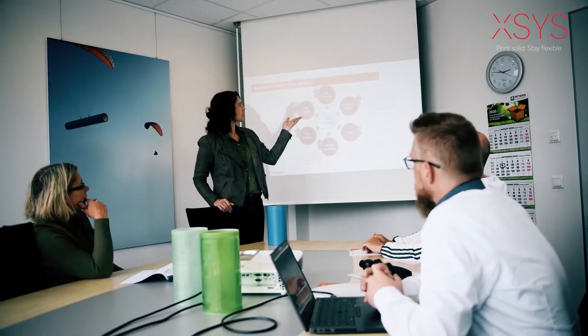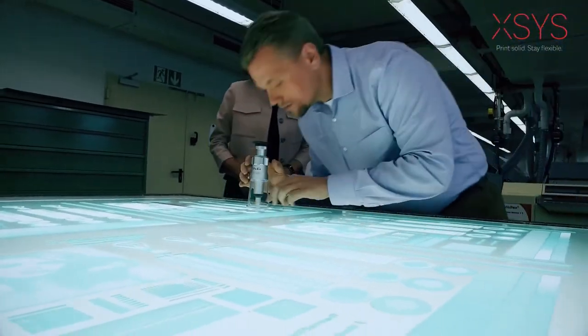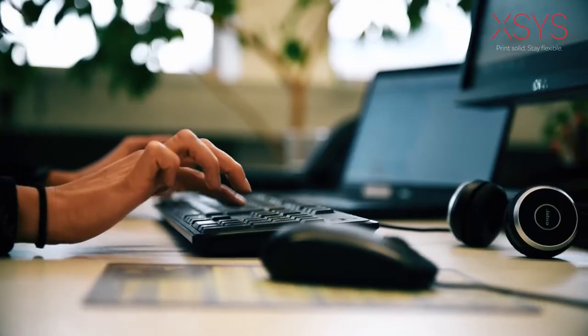AXS specialists can help you to reduce the complexity and operating costs of your plate making. We will work relentlessly to find the solution that delivers the best total cost of ownership, or TCO, and printing quality to meet your needs.